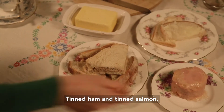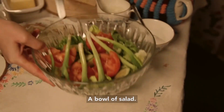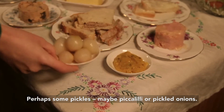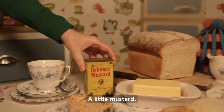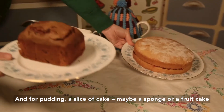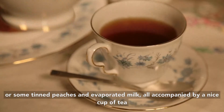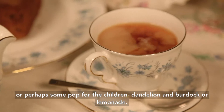Tinned ham and tinned salmon. A bowl of salad. Perhaps some pickles — maybe piccalilli or pickled onions. A little mustard. And for pudding, a slice of cake — maybe a sponge or a fruitcake, or some tinned peaches and evaporated milk. All accompanied by a nice cup of tea, or perhaps some pop for the children: dandelion and burdock or lemonade.